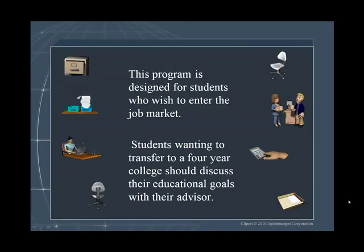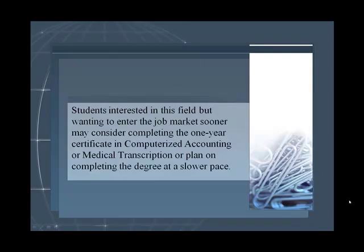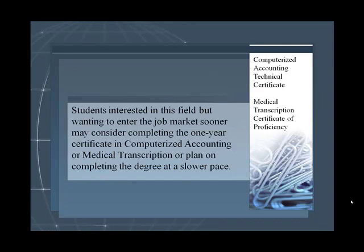This program is designed for students who wish to enter the job market. Students wanting to transfer to a four-year college should discuss their educational goals with their advisor. Students interested in this field but wanting to enter the job market sooner may consider completing the one-year certificate in computerized accounting or medical transcription, or simply plan on completing the degree at a slower pace.